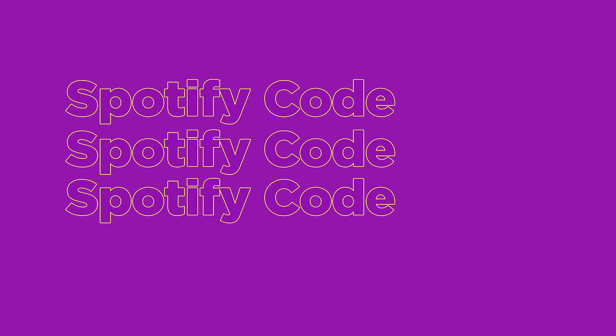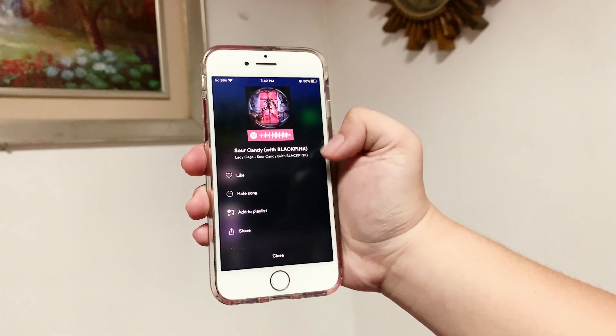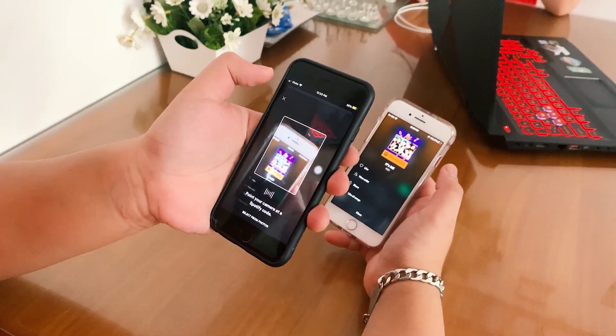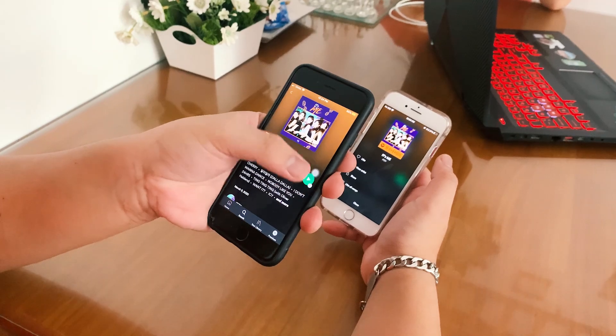You can also instantly play a song using a Spotify Code. It works somewhat like a QR code. You may scan a playlist by going to the search bar, tap the camera icon, and hover your camera over the Spotify Code on your phone, a printout, or a computer screen.